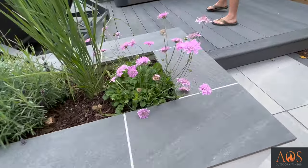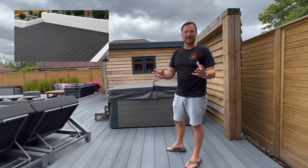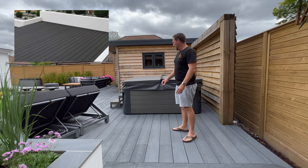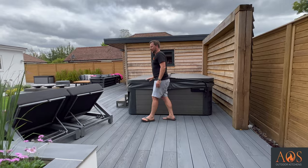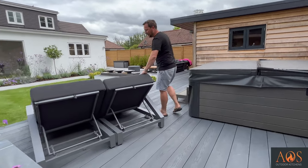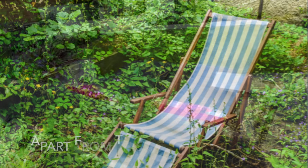Coming around here, you step up onto this decking section. This is Millboard decking, which is a composite decking — really high-end and really good. They've got their hot tub here, and then these incredible sun lounges; I've never seen any sun lounges quite so luxurious as those.